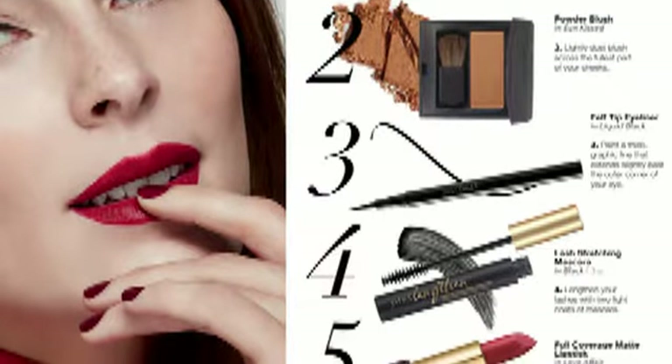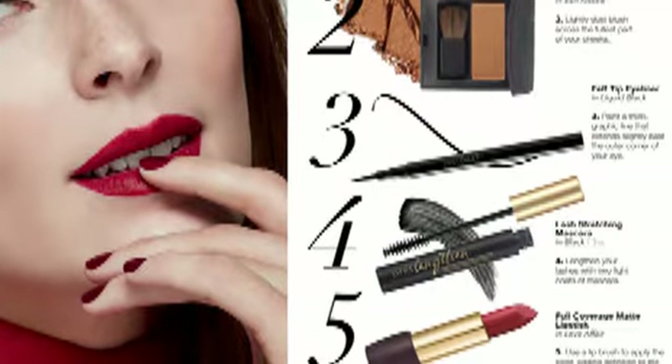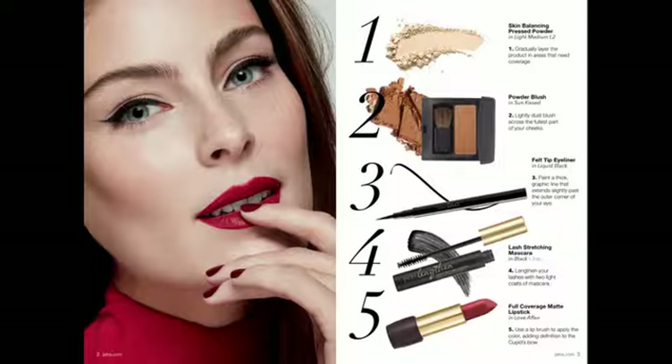She's also wearing the felt tip eyeliner in liquid black, painted on as a thick graphic line that extends lightly past the outer corner of her eye. She's also wearing the lash stretching mascara in black, which lengthens your lashes with two light coats of mascara.